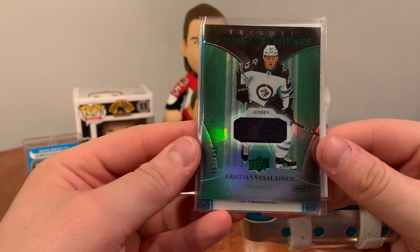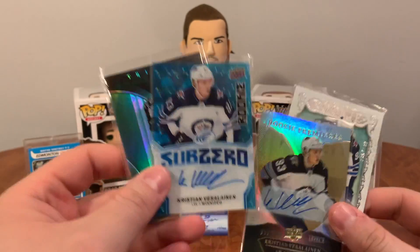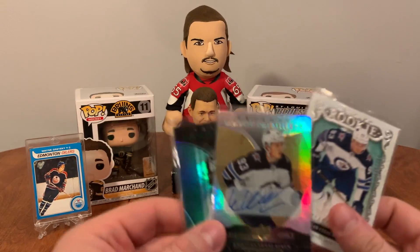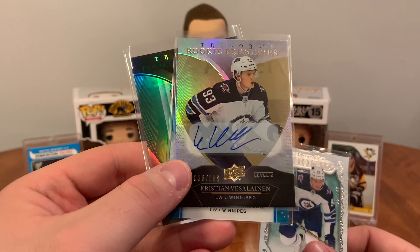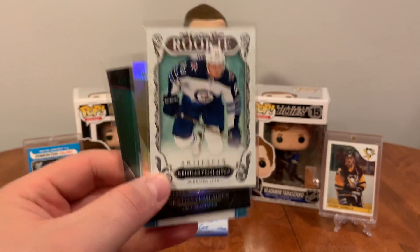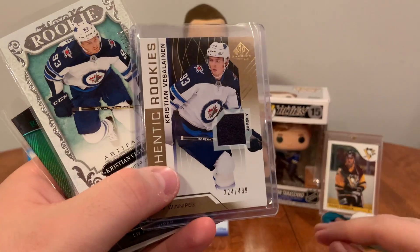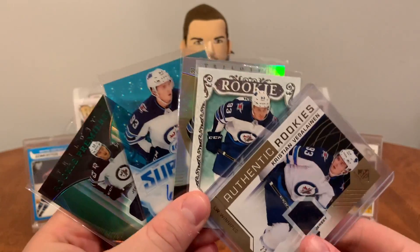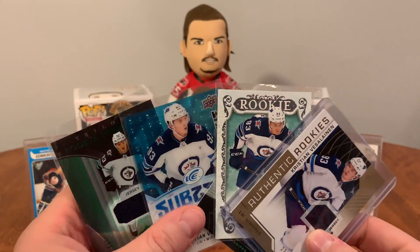Christian Vessel Lining: Trilogy Rookie Premieres jersey card numbered out of 499, Vessel Lining Sub-Zero rookie auto, Vessel Lining Trilogy Rookie Premier Auto numbered out of 399, Level 2 Artifacts rookie, and Authentic Rookies. A nice little lot — all going up for resale. Maybe I'll trade them for more Matheson or Lazar, but I'm definitely not keeping these.